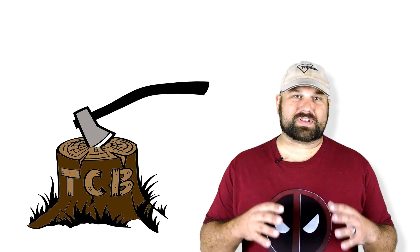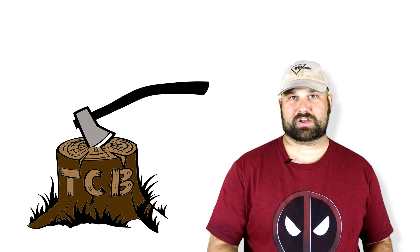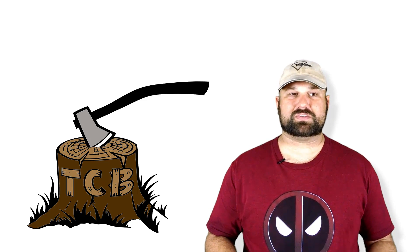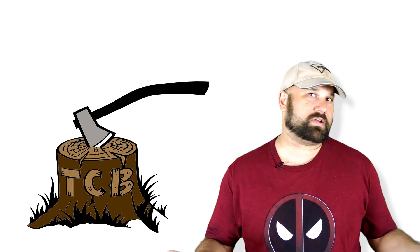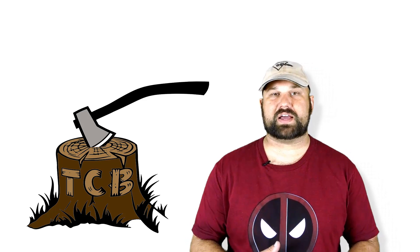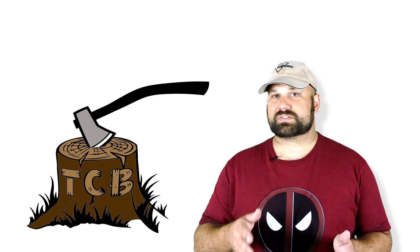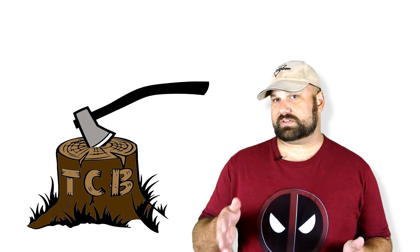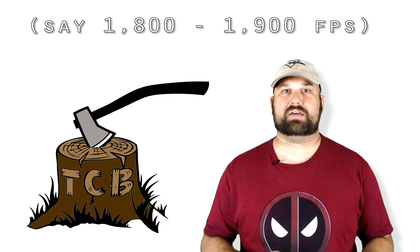Hi, thanks for coming back to The Chopping Block. We know that velocity is the primary factor in determining whether a bullet gets through soft armor. We also know, generally speaking, that the more layers of Kevlar you have, the better chance you have of stopping a projectile. So what if a rifle bullet was moving about as slowly as you could reasonably still call it a rifle bullet, and you had a lot of Kevlar?